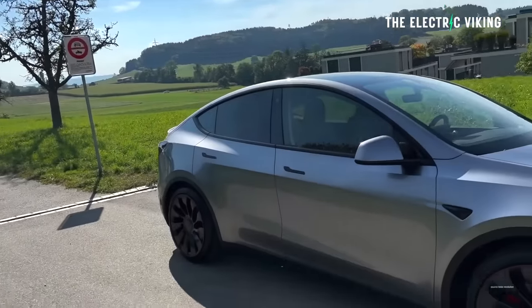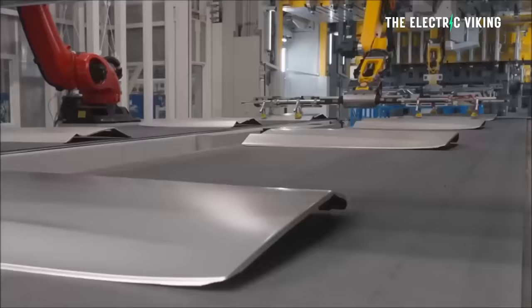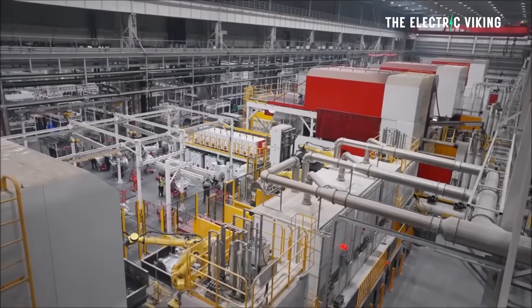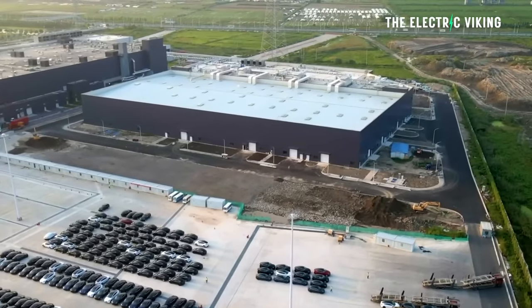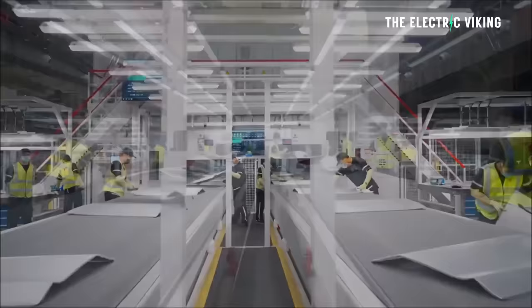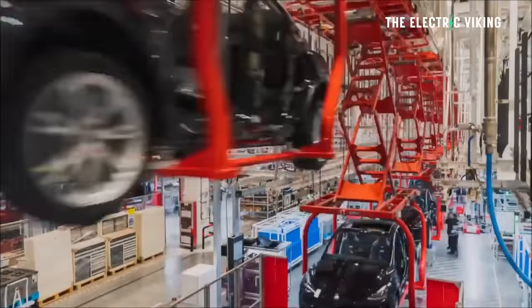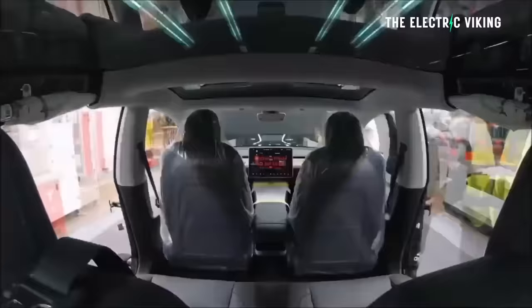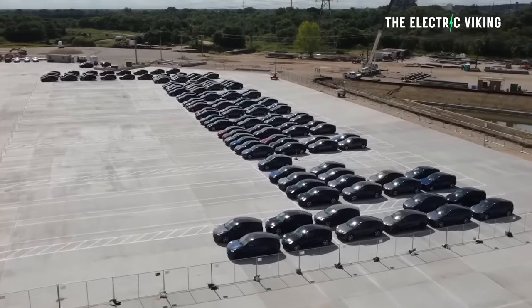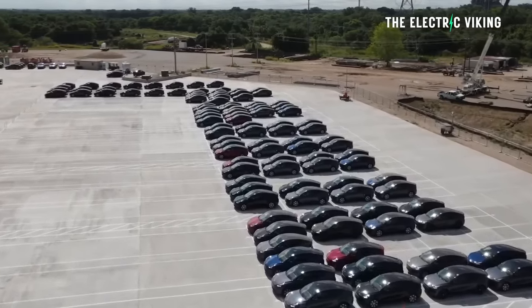Most people are aware that more than 50% of Teslas sold worldwide are made in China. Tesla vehicles sold in Australia, New Zealand, Southeast Asia, and many other places around the world, including Europe, are made in China. Tesla does make the Model Y for the European market in Germany, but the Model 3 is made in China. Tesla doesn't try to hide that, so that's probably no surprise. The Model Y is made in right-hand drive in China for all right-hand drive markets worldwide.